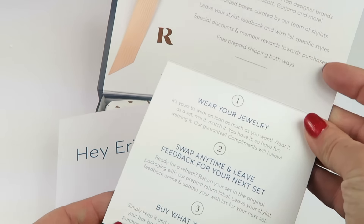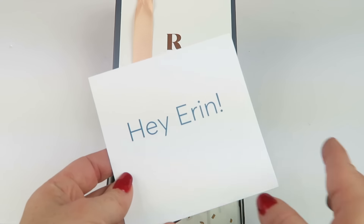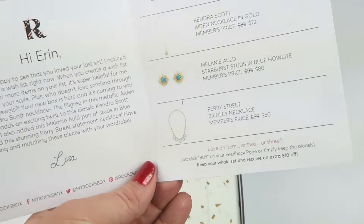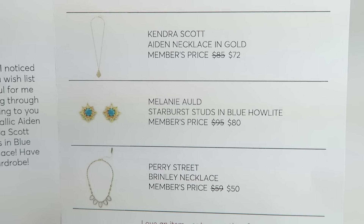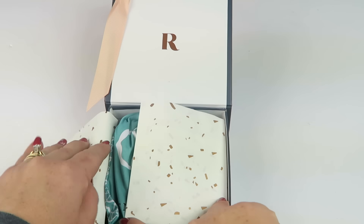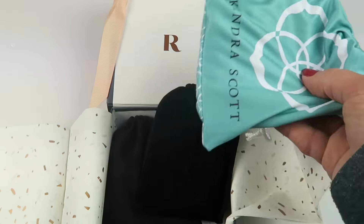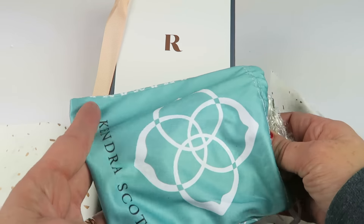There's a little note from Roxbox that tells you about their membership. And then there's a personalized information card inside that tells you the three pieces in your box with a little blurb about your selections. It shows the member's price — that's how much you can purchase each piece for. You can also request specific pieces, so if you see something on an unboxing that you love, just put that in the comments when you go online to give feedback.